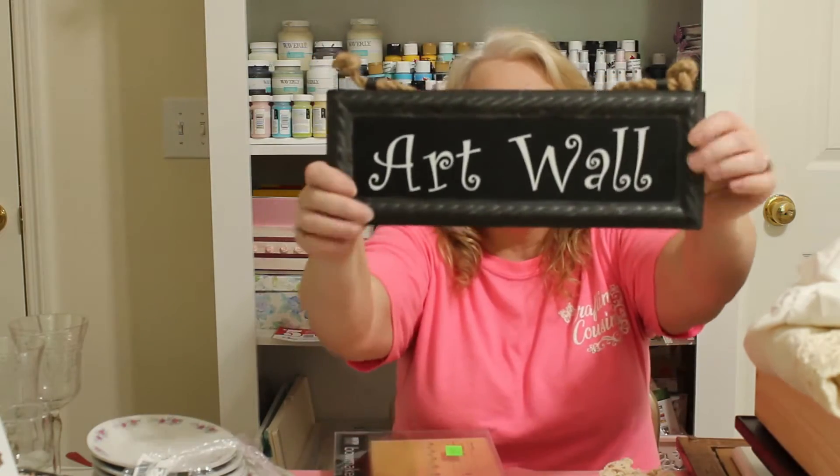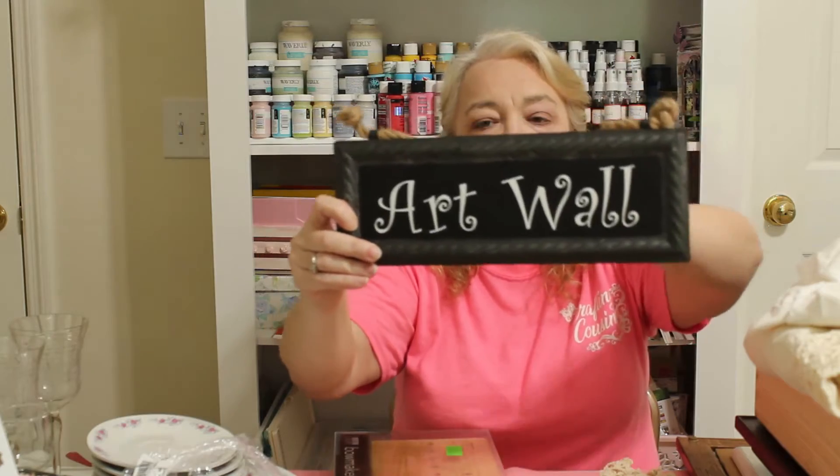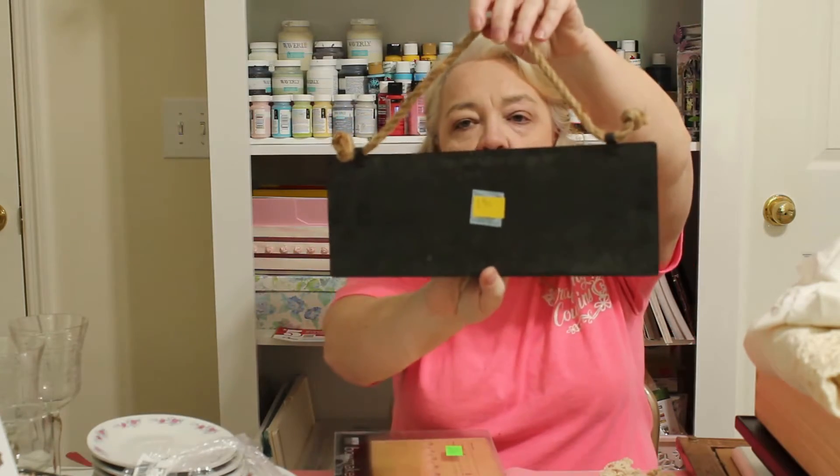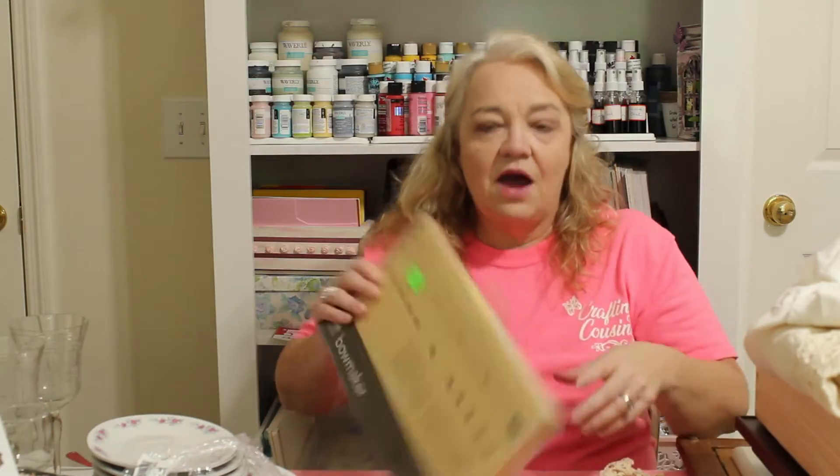I also got a metal sign with a raised edge and some nice detail for about 75 cents (half off $1.51). I can't wait to remake this one.